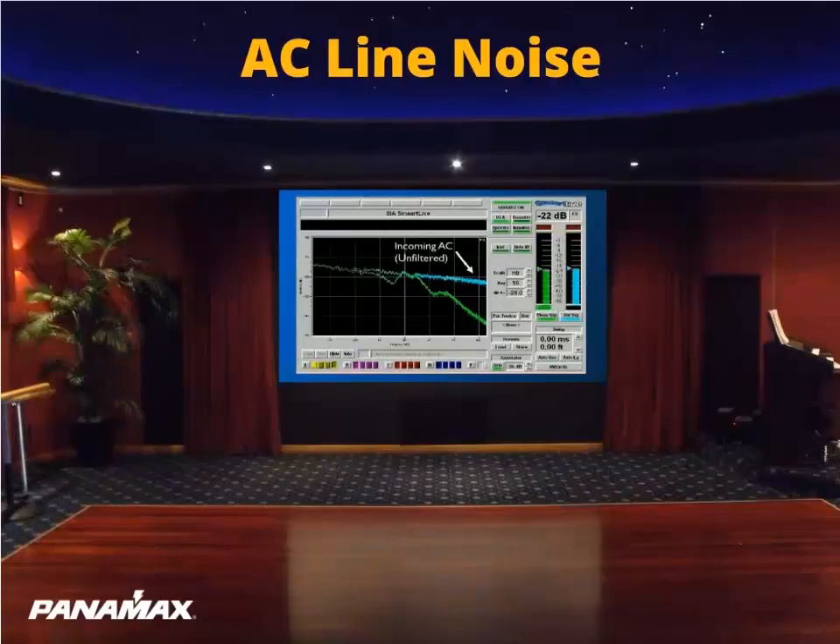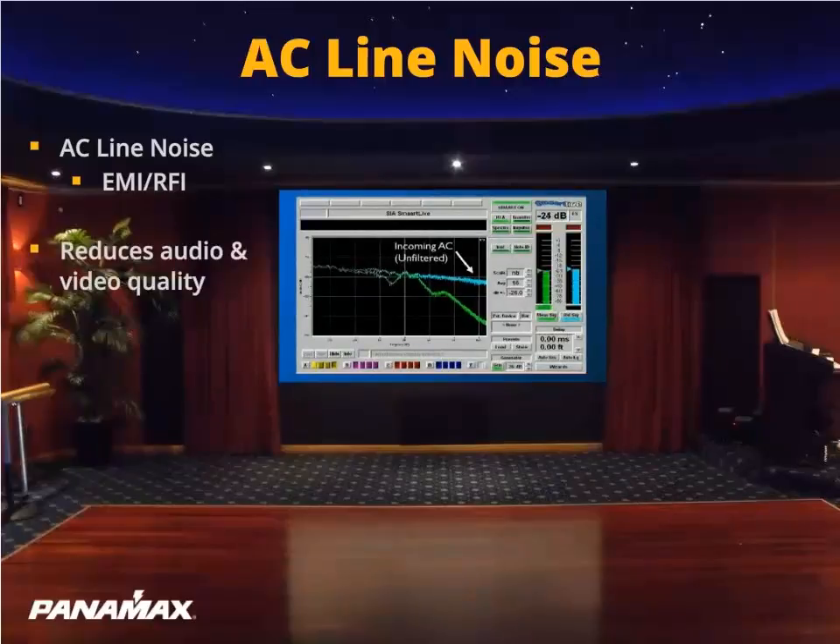The blue line is a measurement of the AC line noise taken during a sample of a standard 120-volt AC outlet at our facility. The noise on the line is clearly convoluting the audio as well as the video frequencies. This will mask the audio and video so you end up not getting the full performance from your equipment.